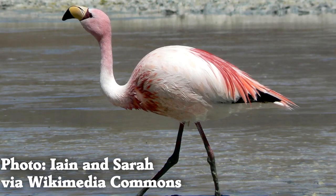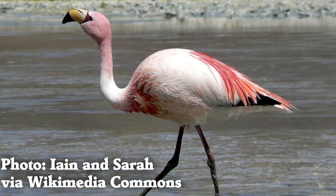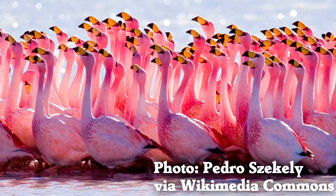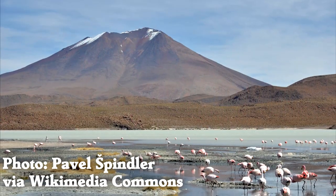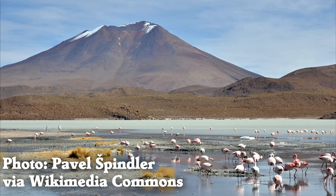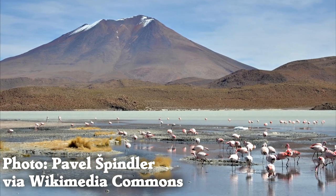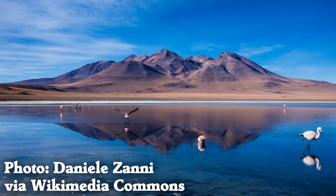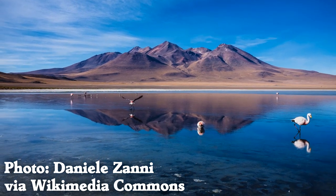Puna flamingos are the smallest species of flamingo, standing up to 3 and a half feet tall and weighing up to 4 and a half pounds. This species is found at high elevations up to 15,000 feet and prefers to live in salt lakes and shallow pools. In fact, it's named for the Puna high-altitude grassland where it lives.